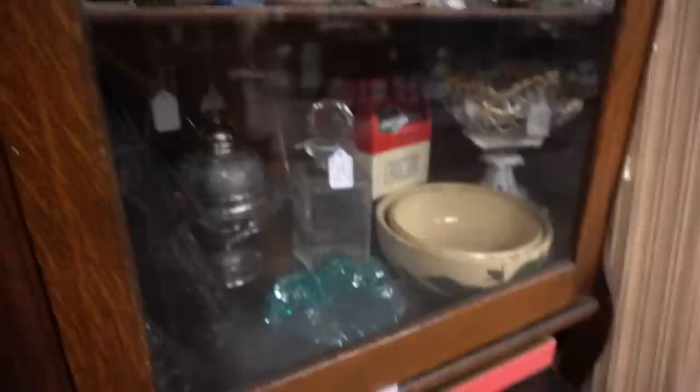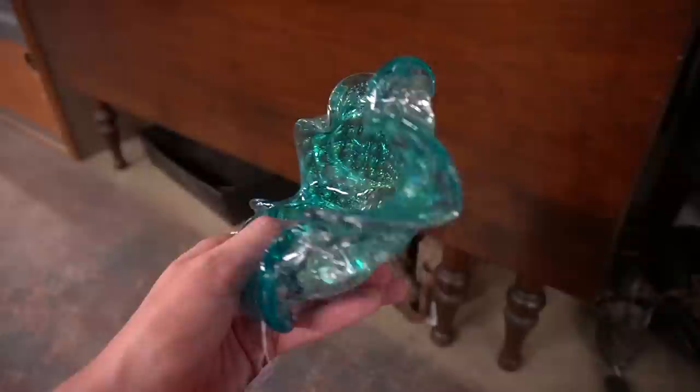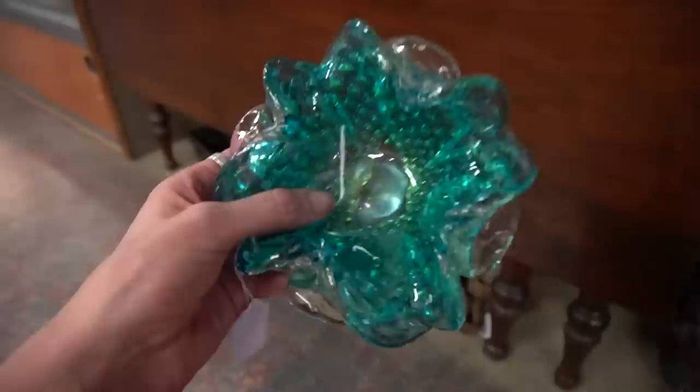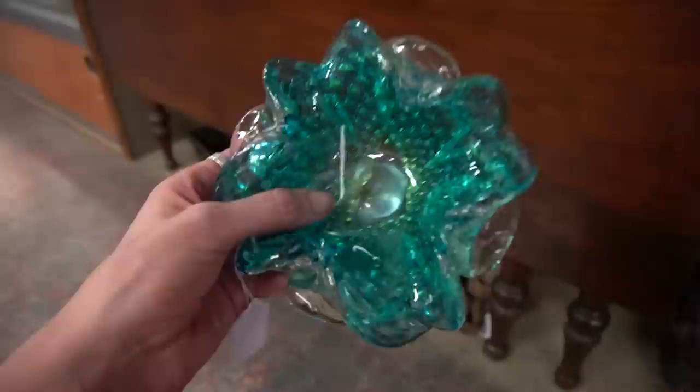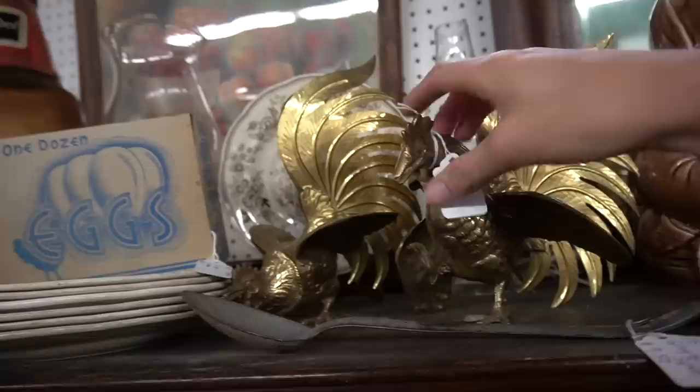Beautiful art glass for $15. Nice polished bottom — I'm just checking it over to make sure there's no chips or cracks, but $15 is a really good price for that. It looks like it's got the silver flux in it. The gold flux is called adventurine, but there's a different term for the silver flux. We're definitely going to get that — I can get about $30 to $35 for it. I actually remember when he got these. These are fun.